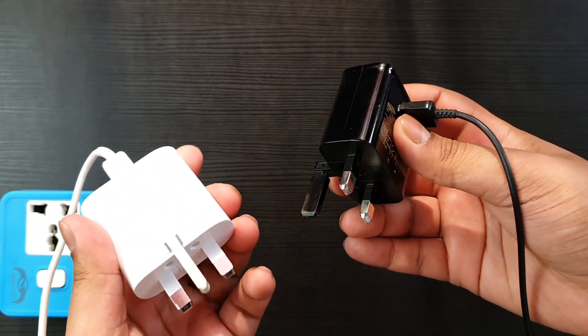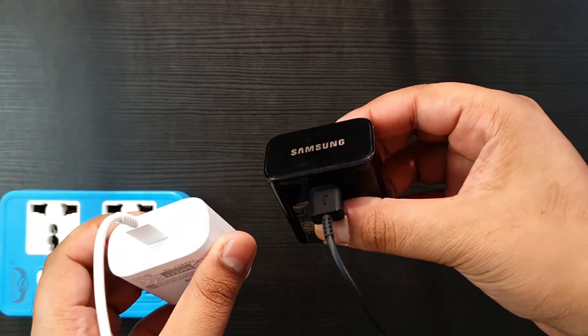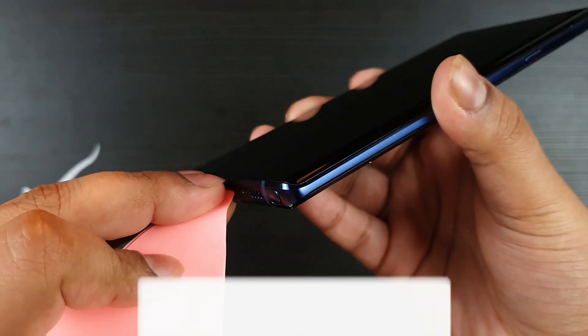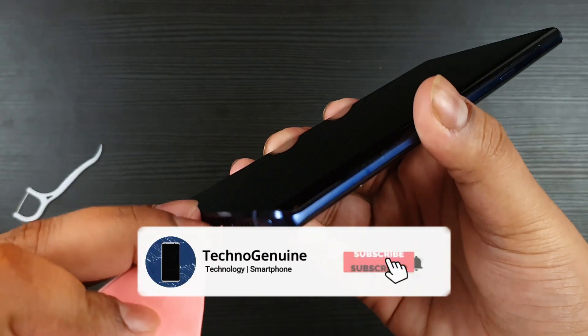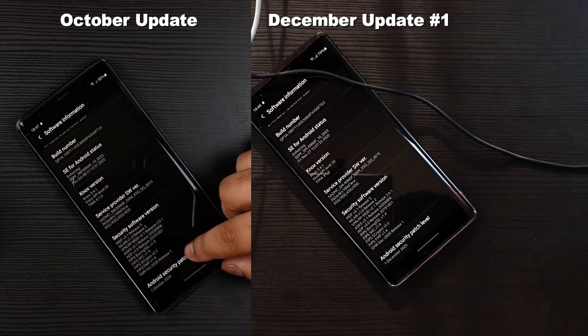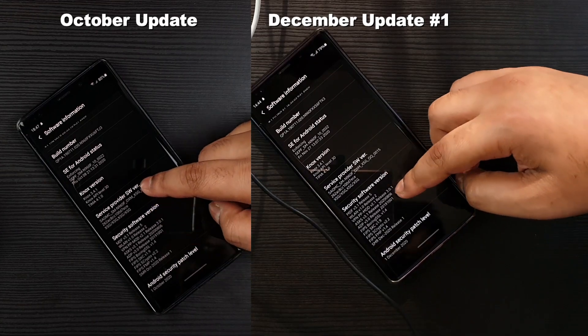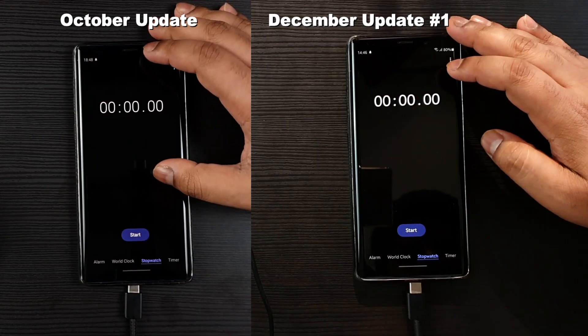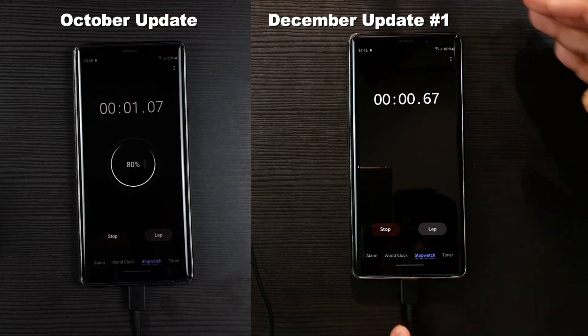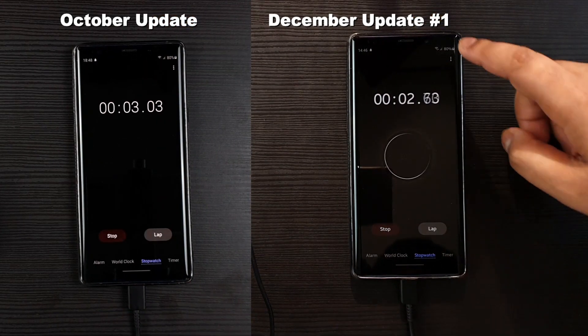Before I start, I just want to let you guys know I have tested the charging on the Note 9 with both of these chargers, where the white one is from the Note 10+. I even cleaned the phone's charging port in case anyone is wondering. I will be testing both the stable October update and the latest December update for charging speed and temperature. I made sure that both are at a battery level of 80%, and the initial phone temperature was 26 Celsius.